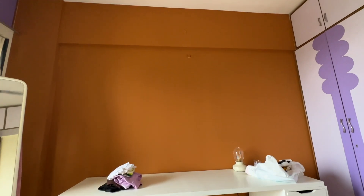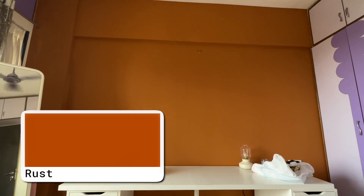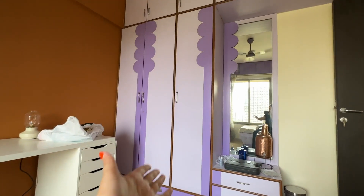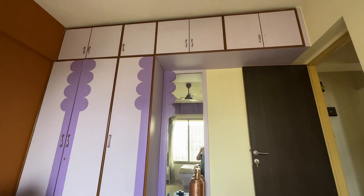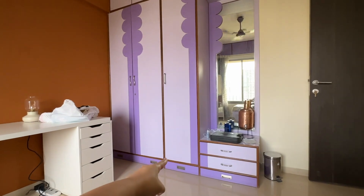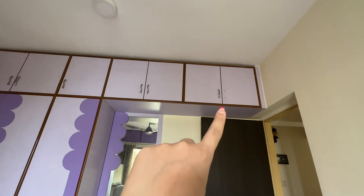This is what my wall looks like right now. I was going for a rust color, which I think they've nailed perfectly. Everything else here is kind of white, but then I have this massive purple piece that has been a statement in my room since I was in eighth standard.